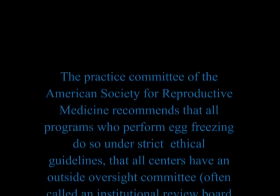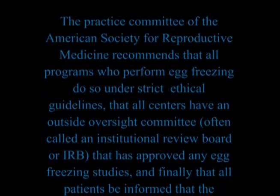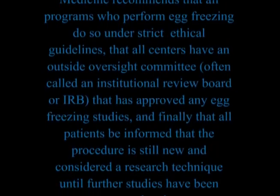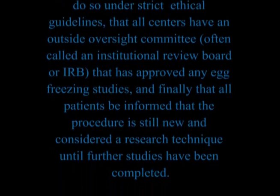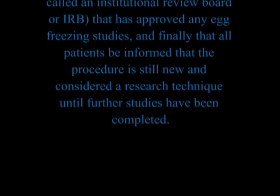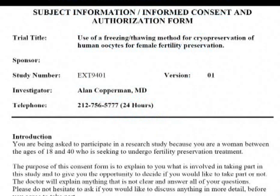All centers must have an outside oversight committee, often called an Institutional Review Board or IRB, that has approved any egg freezing studies, and all patients must be informed that egg freezing is still new and considered a research technique until further studies have been completed. These guidelines are being followed here at RMA of New York, and we will be providing you with an IRB-approved research consent with all the details about your participation in our egg freezing study.